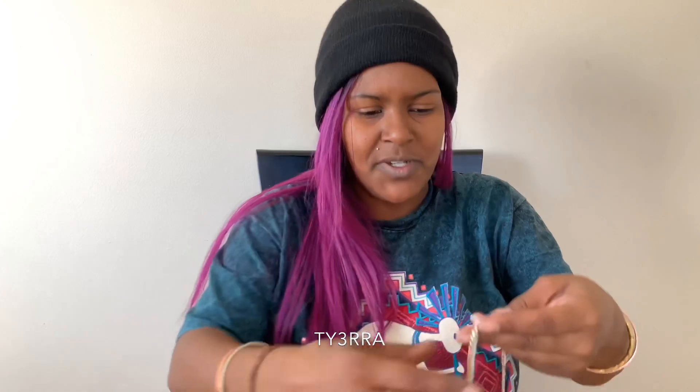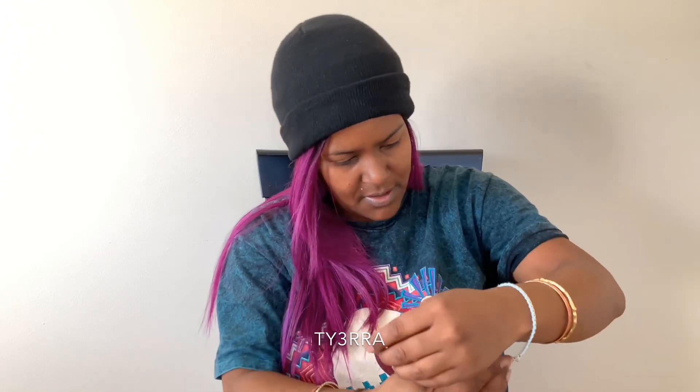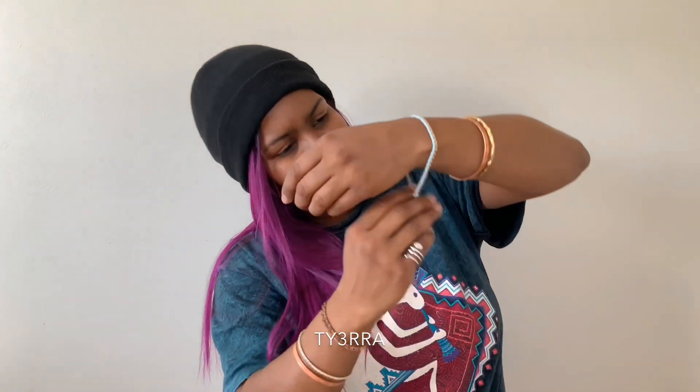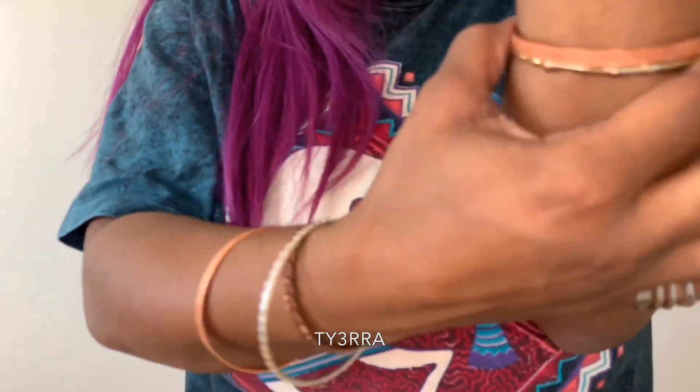Oh, there's one more bracelet! So I got this kind of cool gold and like threaded bracelet — I think I'll put that on this wrist. I can't clasp it right now I don't think, but let's try it. I'm usually pretty good at putting on my own jewelry. Alright, so there's that one too.